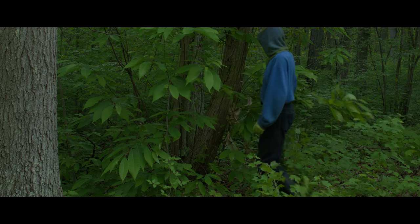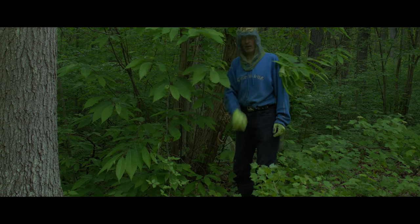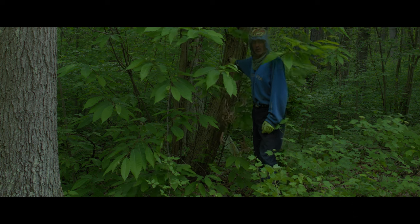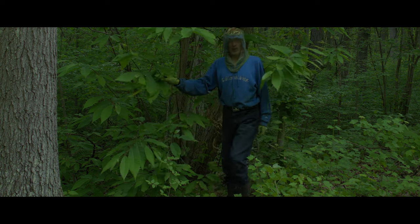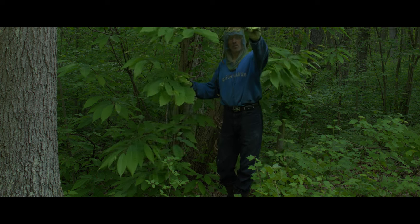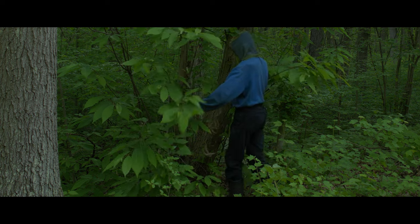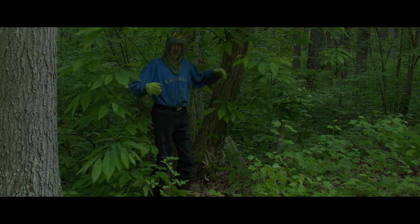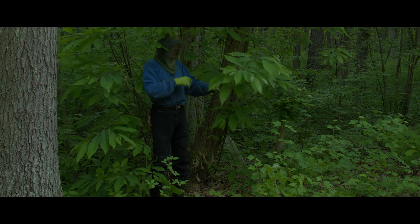I'm here beside what I think from now on I'm going to refer to as the Queen Chestnut Tree — what I used to call the Grandmother Chestnut Tree. The Queen is dead, but long live the Queen. Because, as you can see, I'm completely surrounded by her suckers that she has sent up.